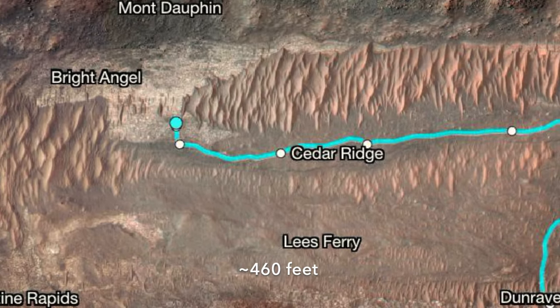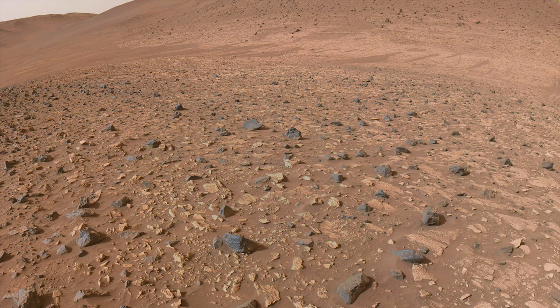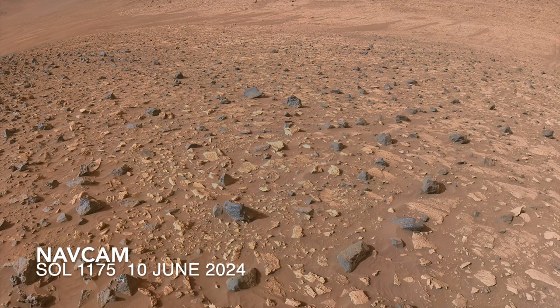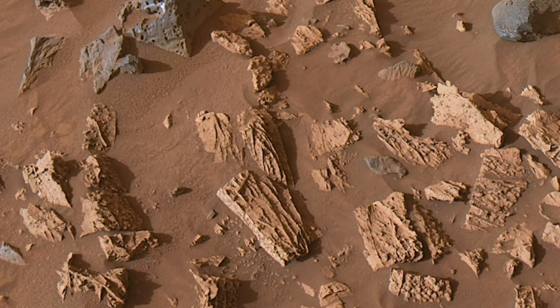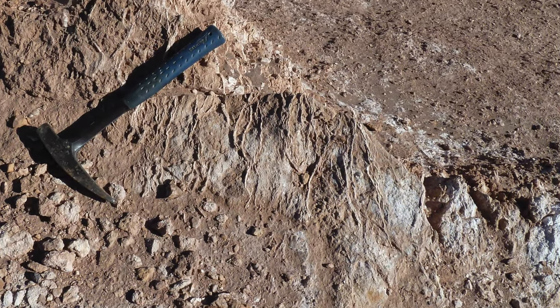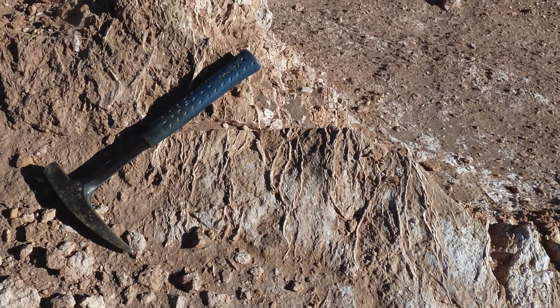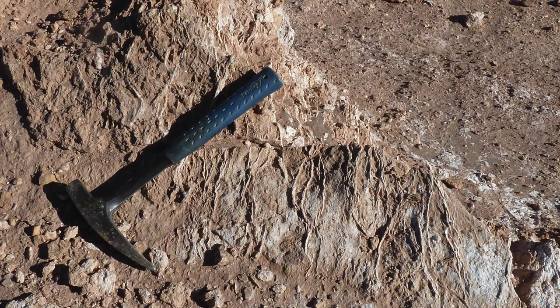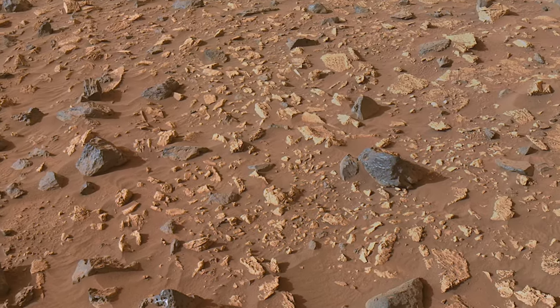One sol and 140 meters later, Perseverance arrived at the edge of Bright Angel. The very first views show some pretty strange rocks, including ones that look like they have a wood grain texture — but rest assured, they're not petrified wood. We're likely seeing mineral veins like those sampled at the edge of the Atacama Desert, which formed after mineral-rich water percolated through fractures in sandstone. On Mars, veins like these are a compelling signpost that water was here.